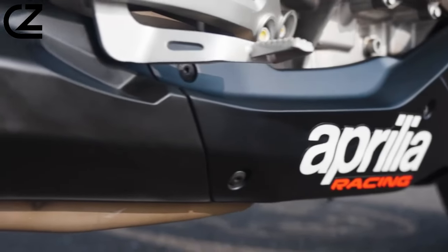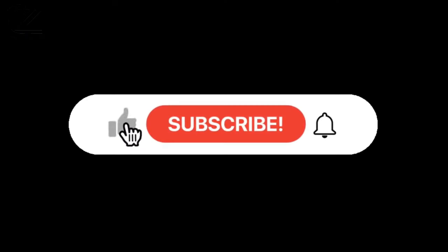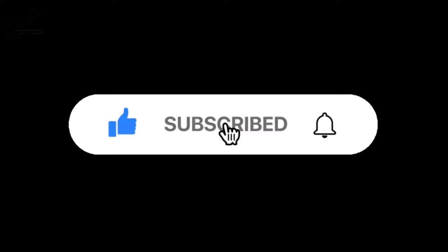That's it for today's video. What do you think? Don't forget to like and subscribe to our channel for more future updates. Thanks for watching.